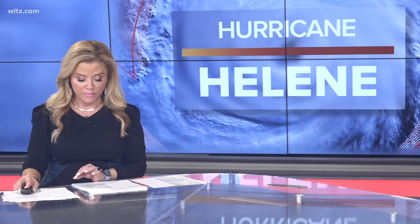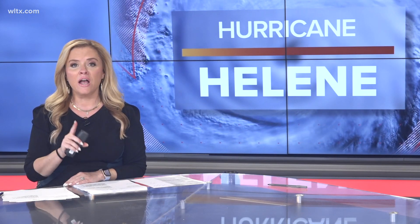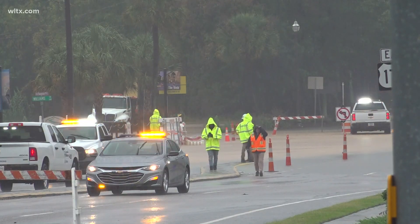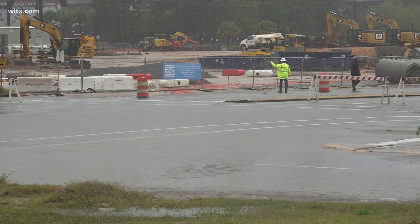We want to take you to the areas around the Midlands to show you what has been going on in a neighborhood near you. The South Carolina Department of Transportation has been making sure that our roads stay clear. Blossom Street Bridge has been a big issue today, seeing closures while DOT was working to fight back flooding there. There is water below and they're doing construction in that area.